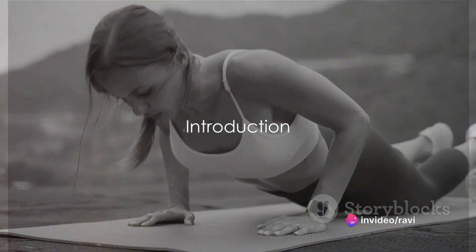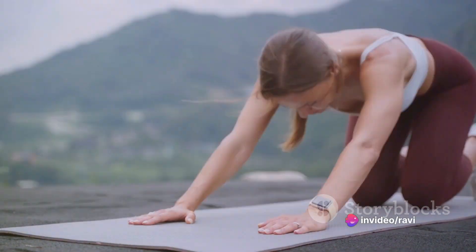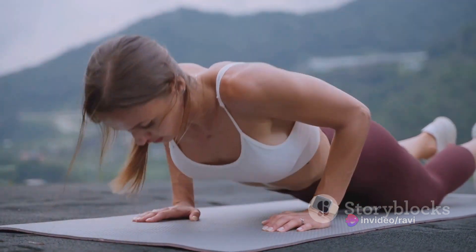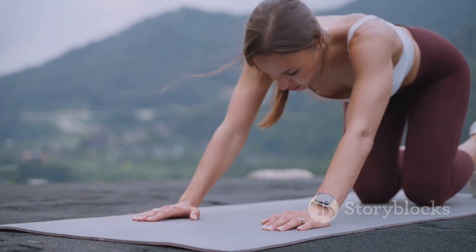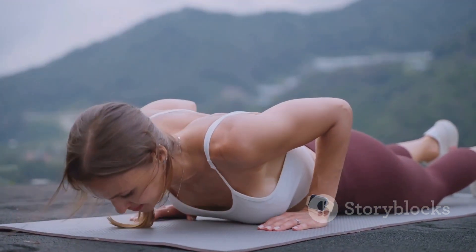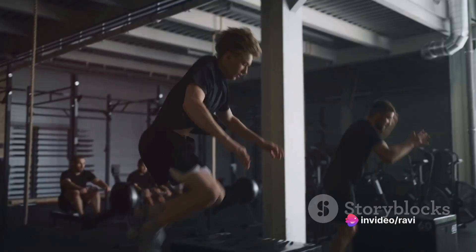A 10-minute full-body workout is the quick, efficient, and effective way to improve your fitness, strength, and overall health. Imagine the benefits of this workout: enhanced cardiovascular health, increased strength, improved flexibility, and not to mention, a significant reduction in stress.